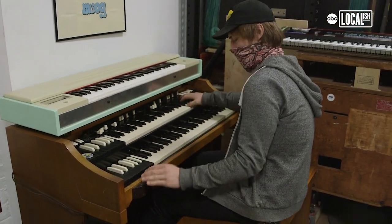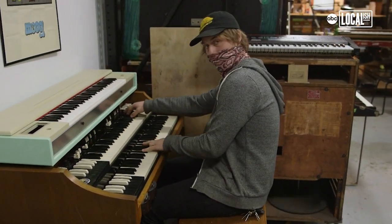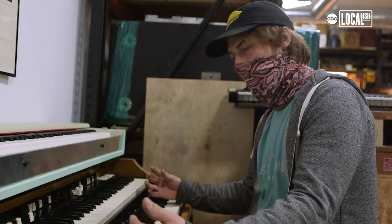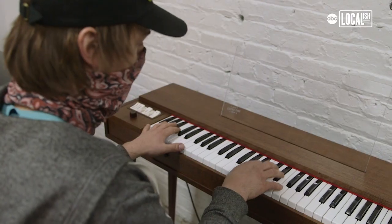This is a Hammond organ made right here in Chicago — a world-famous instrument, integral part of gospel music. There's all these wheels in the back called tone wheels, and they're spinning at a certain speed. The fact that they're spinning at the same speed all the time means it can never go out of tune, which is pretty amazing. That's a big milestone in the invention of this.